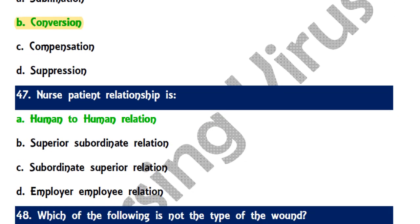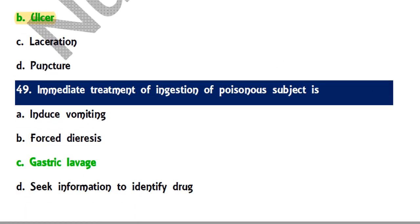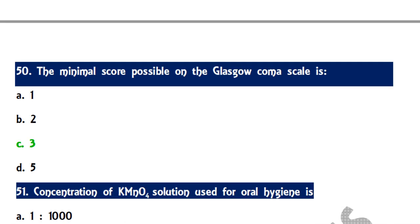Question 47: The nurse-patient relationship is known as a human-to-human relationship, distinct from superior-subordinate or employer-employee relationships used in management. Question 48: Which of the following is not a type of wound — ulcer is not a kind of wound. Question 49: The immediate treatment for ingestion of any poisonous substance is gastric lavage.